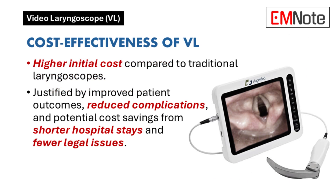Cost-effectiveness is a major factor in any technological adoption. How does the cost of video laryngoscopes compare to traditional ones, and does the cost justify the benefits? Video laryngoscopes are more expensive. However, the potential for improved patient outcomes and reduced complications, along with cost savings from reduced hospital stays and legal issues, can justify the higher initial investment.